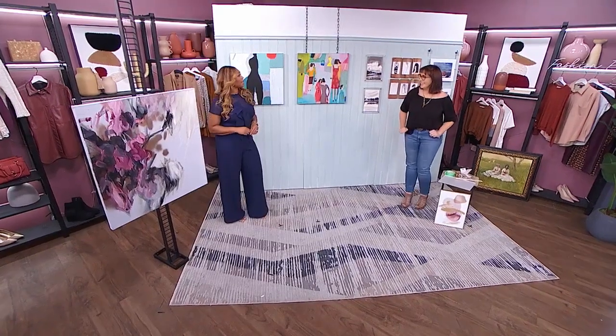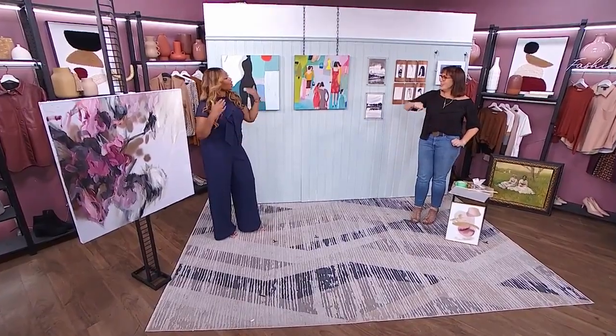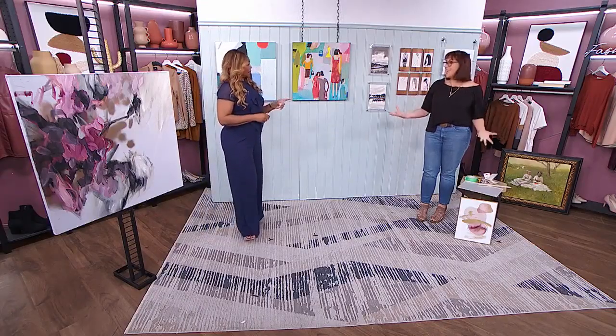One thing we love to talk about on this show is art, particularly on home day. But when it comes to hanging art, there are lots of ways to do it. We've got Kimberly Selden with us right now to talk about some of the options out there. You're an art lover, I'm an art lover. You've got tons of clients with tons of art, and everyone is in a different situation — a different home, condo, or apartment to deal with. You and I love art, but we don't love hanging art.